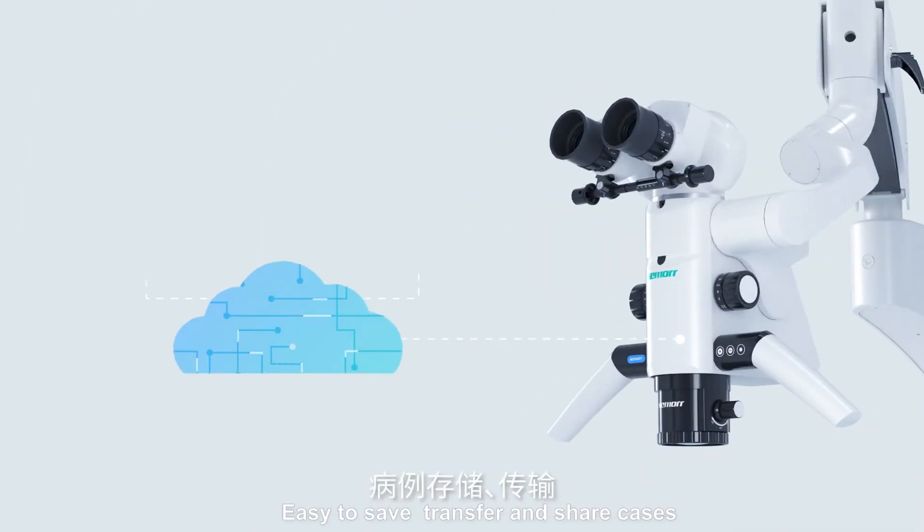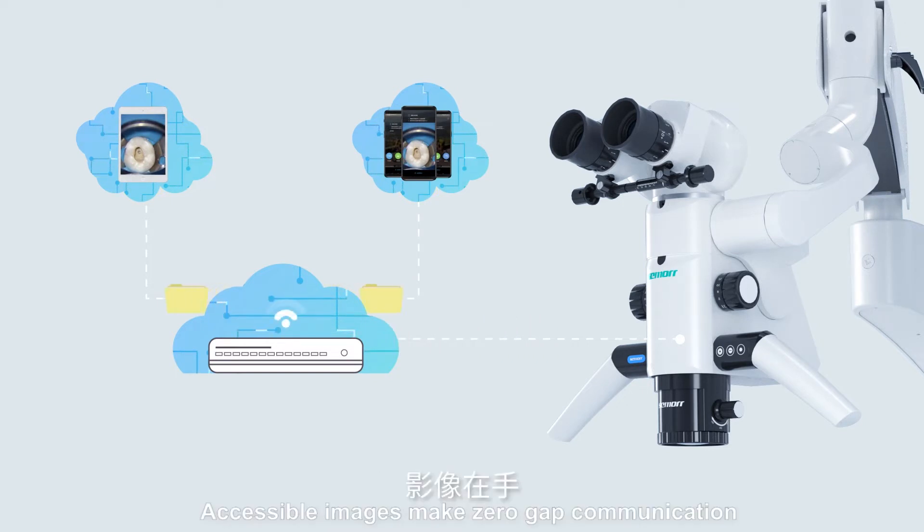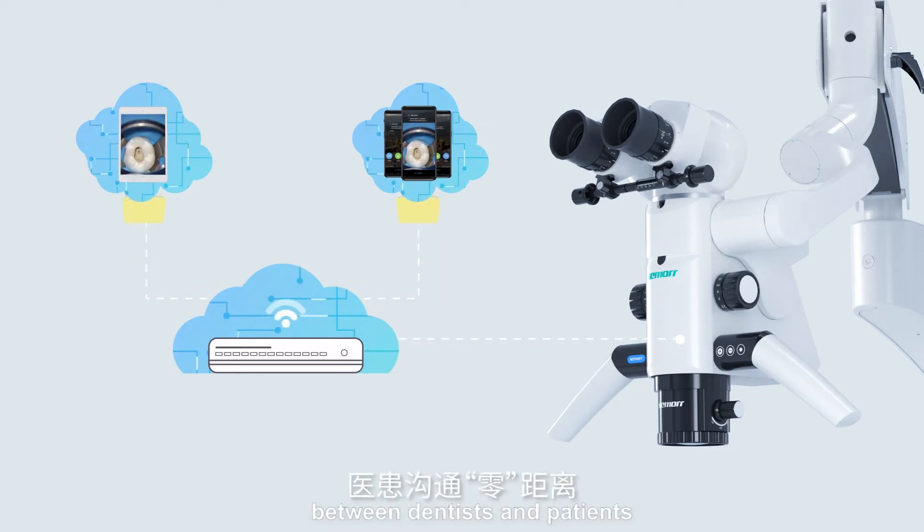Easy to save, transfer and share cases. Accessible images make zero-gap communication between dentists and patients.